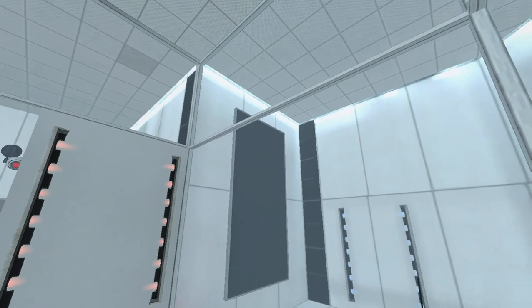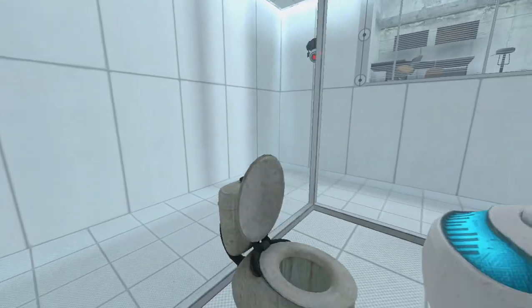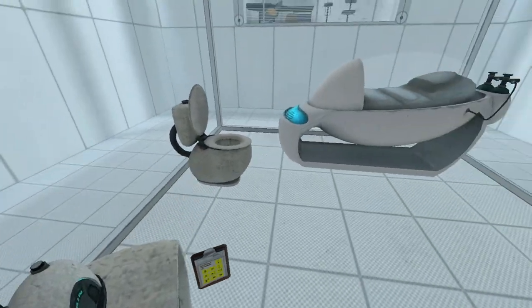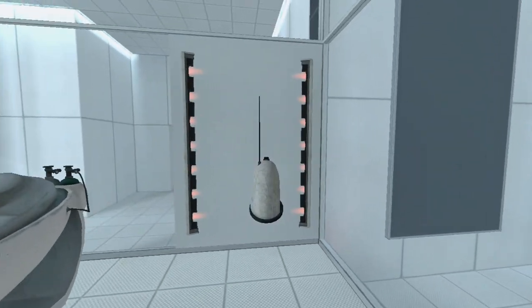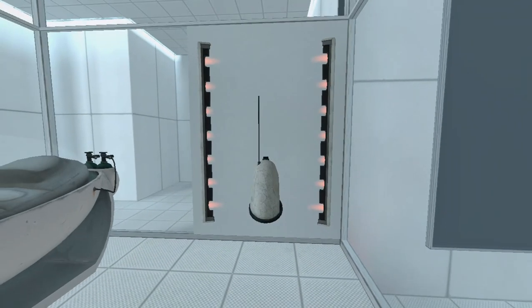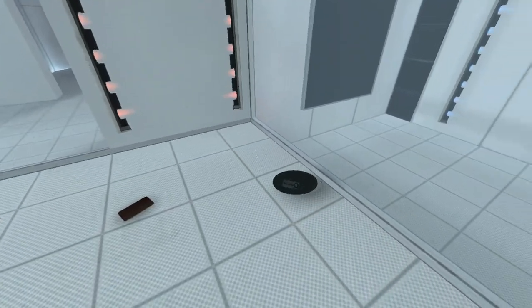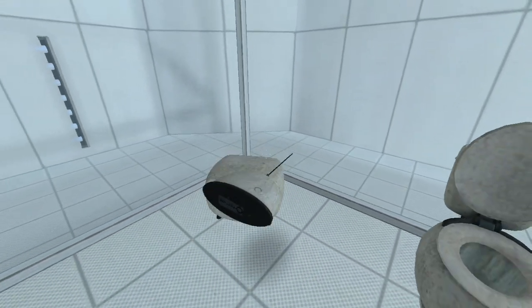Hello, and again, welcome to the Aperture Science Computer Aided Enrichment Center. We hope your brief detention in the relaxation vault has been a pleasant one. Your specimen has been processed, and we are now ready to begin the test proper. Before we start, however, keep in mind that, although fun and learning are the primary goals of all Enrichment Center activities, serious injuries may occur.